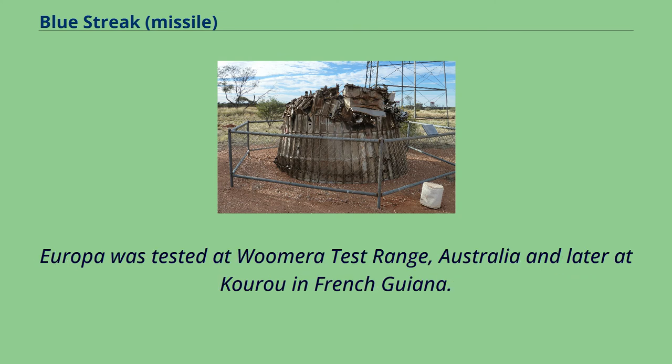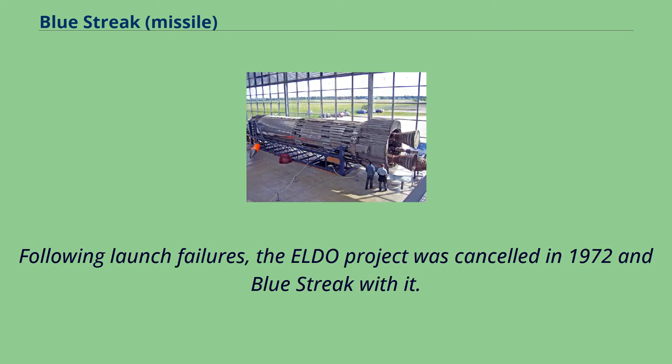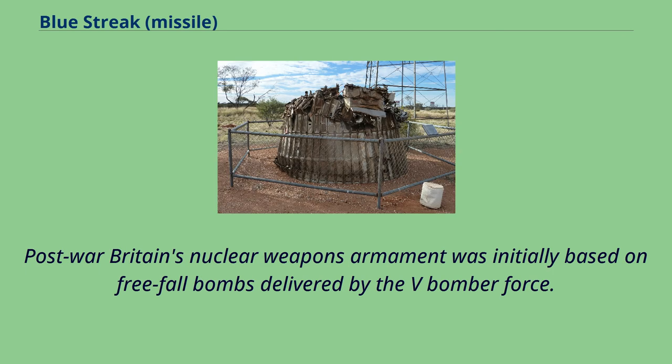Europa was tested at Woomera Test Range, Australia, and later at Kourou in French Guiana. Following launch failures, the ELDO project was cancelled in 1972 and Blue Streak with it.